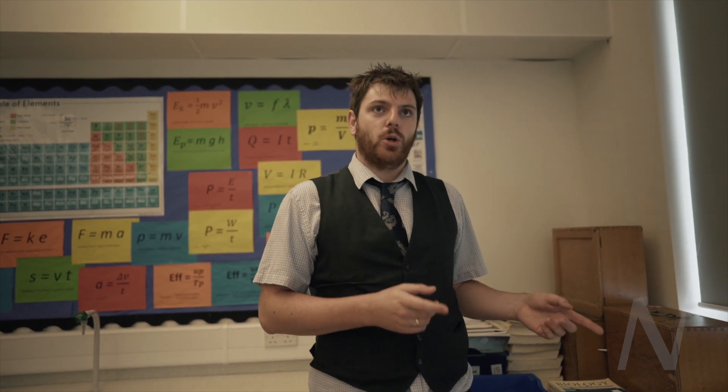My name is Mr Smith. I teach A-level physics and science at GCSE. This is a Rubens tube which, when you put sound waves through it, shows you how they would look as a sine wave.